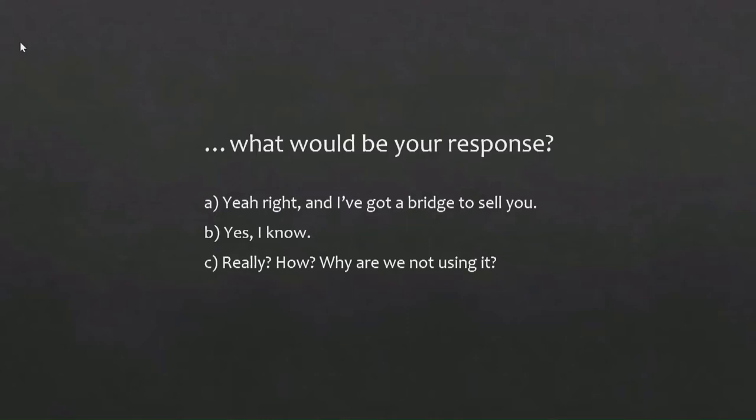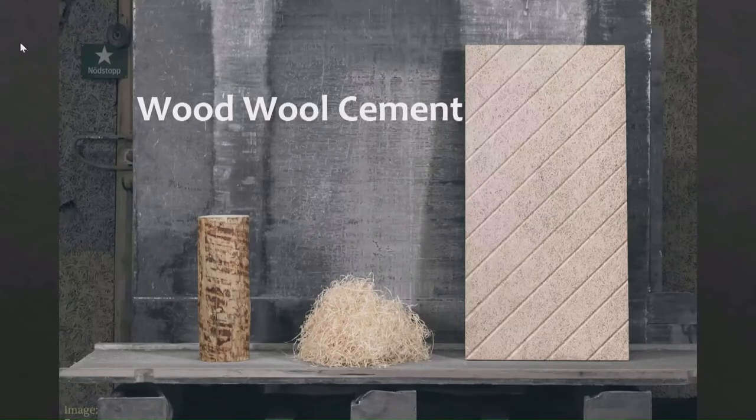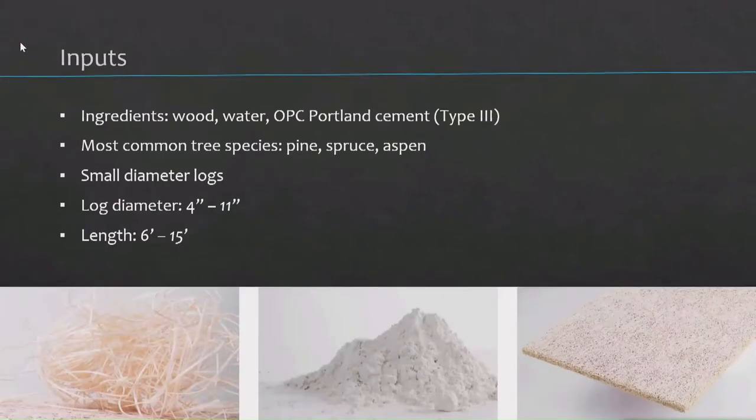So who here would answer with B? Good. Let's talk about wood wool cement. Wood wool cement is a mineral-bonded natural fiber. Maybe some of you have heard the term excelsior. The inputs are very simple: it's water, wood, and ordinary Portland cement. The most common species are pine, spruce, and aspen. It uses small diameter logs, anything between 4 and 11 inches in diameter, and logs between 6 and 15 feet long.